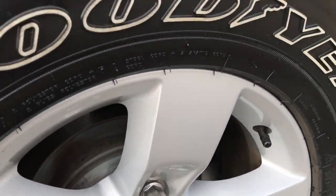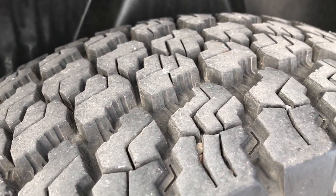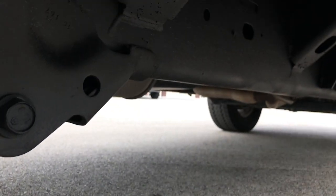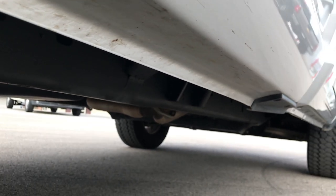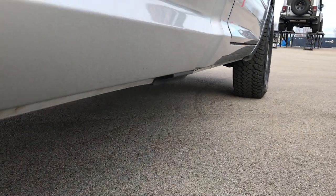Back rims are in excellent shape as well — no scuffs, scrapes, or corrosion. The back tires have just as much tread as the front tires. You can see it has the plastic liner on the inside, which keeps your frame and underbody nice and clean. The lower rockers are in excellent shape as well.